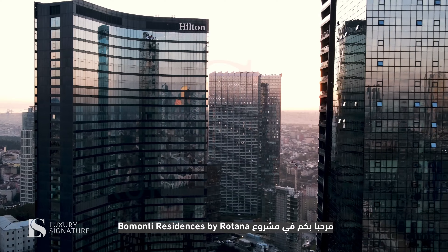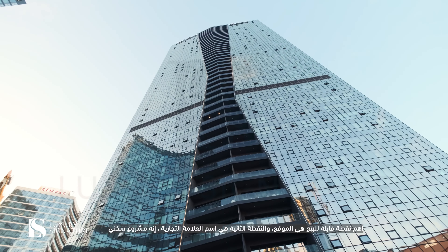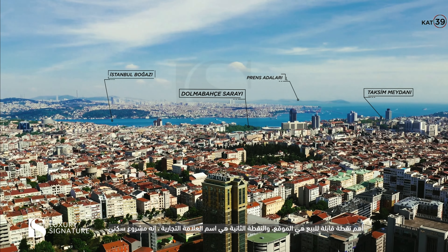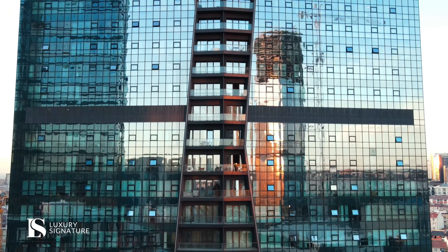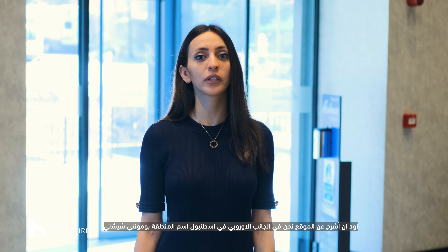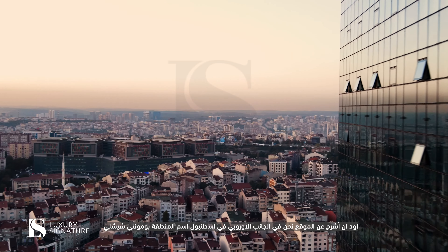Hi from Beaumonti Residences by Rotana. The most important point is the location, and the second point is the brand name. It's a residential project. I would like to explain about the location. We are on the European side in Istanbul. The name of the area is Beaumonti, Şişli.